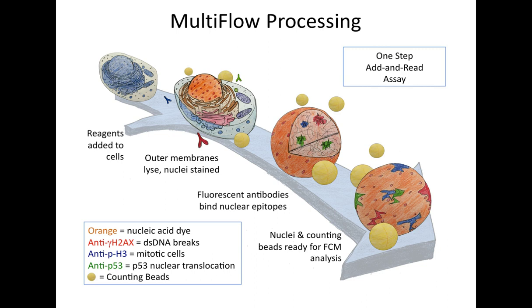This is our one-step add-and-read type assay. You have cells that have been exposed to your test article. You take a portion of those cells, mix them with our working reagents from our kits, and all at once, all of the outer membranes are lysed and stained simultaneously. There are no washing steps. There are no secondary labeling steps. All of this occurs in the same well once you've mixed the reagents with the cells. We've lysed the cells and we're isolating our analysis just to the nuclei. Specifically, we use a nucleic acid stain to identify those nuclei.